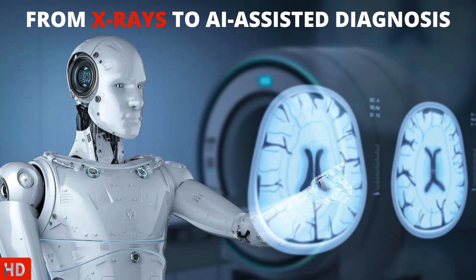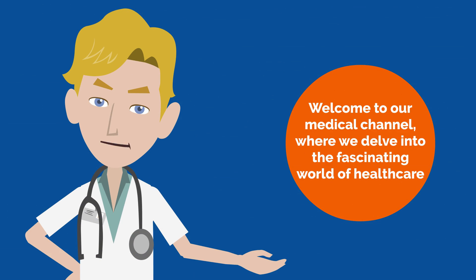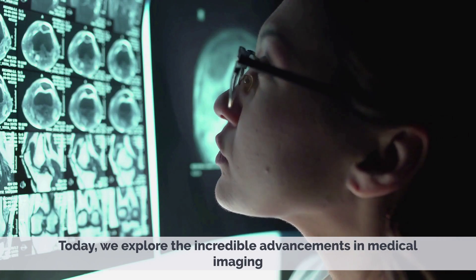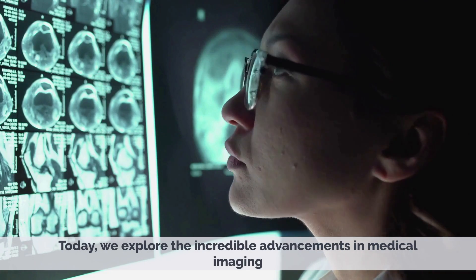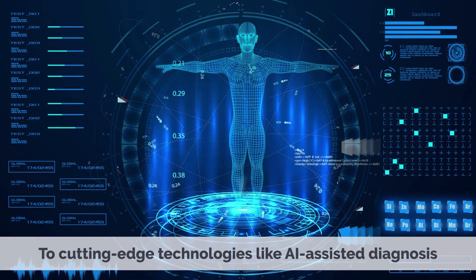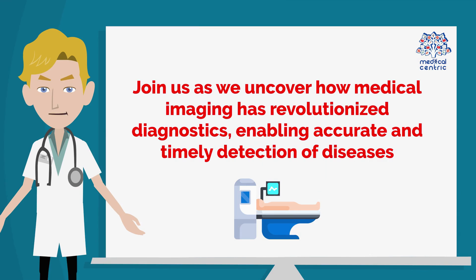Welcome to our medical channel, where we delve into the fascinating world of healthcare. Today, we explore the incredible advancements in medical imaging, from traditional X-rays to cutting-edge technologies like AI-assisted diagnosis. Join us as we uncover how medical imaging has revolutionized diagnostics, enabling accurate and timely detection of diseases.